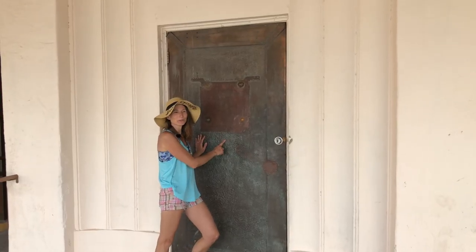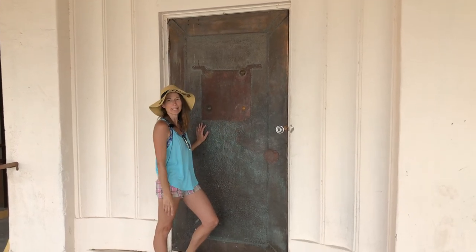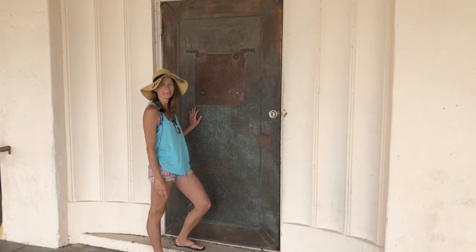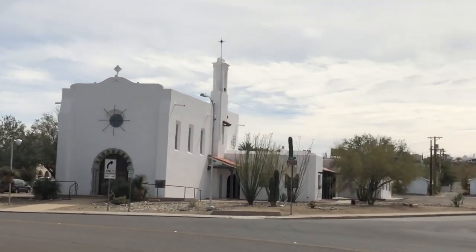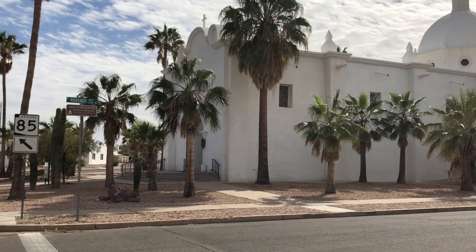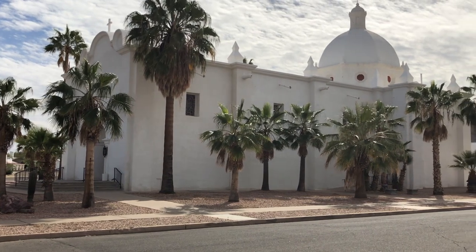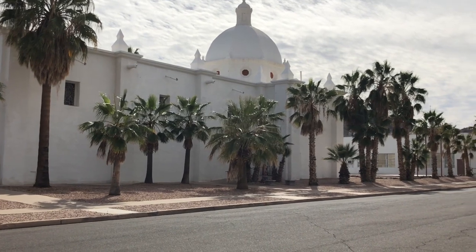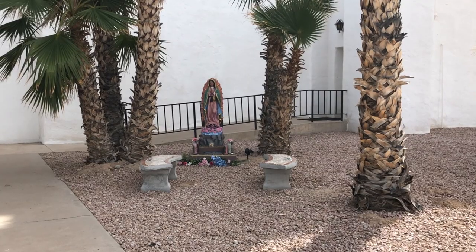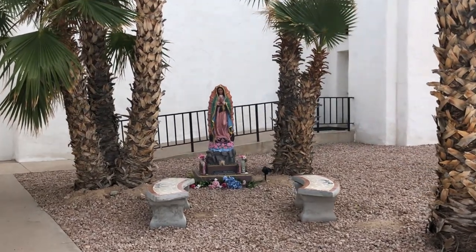Check out this old copper plated door — I wonder if it came from the old mine. I think the architecture on these old churches is really cool. Of the two churches, this one happens to be my favorite. I keep expecting Clint Eastwood to come walking outside of one of the doors. A spot for prayer and contemplation.